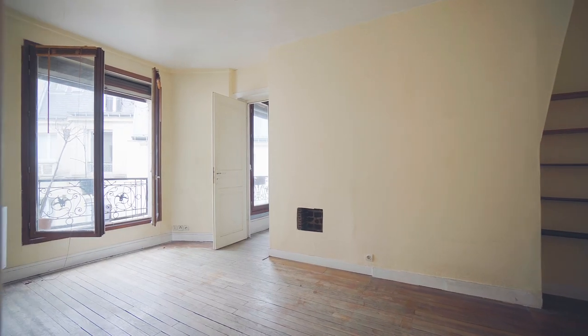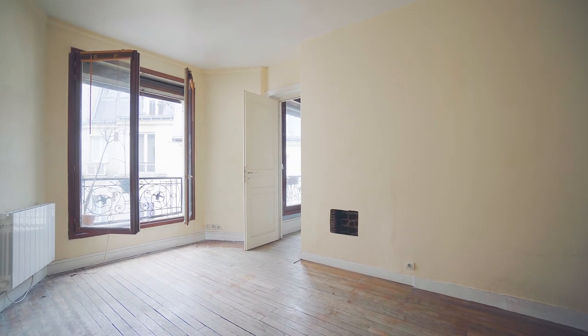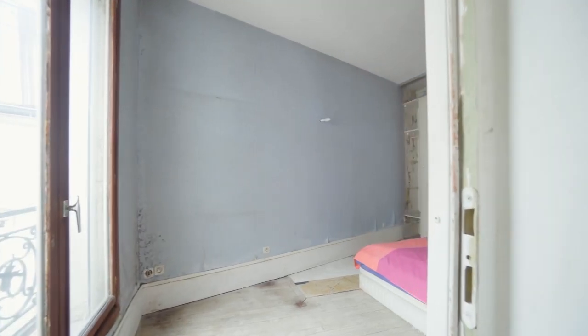We're on the fifth floor with elevator of an apartment which is flooded with natural light, direct sunlight, south-facing.